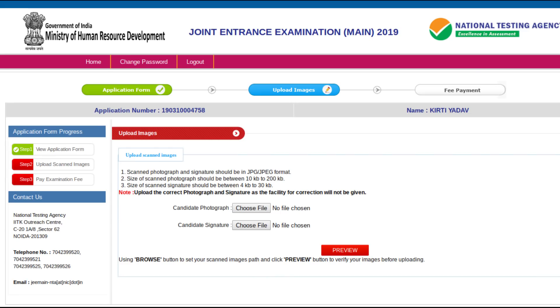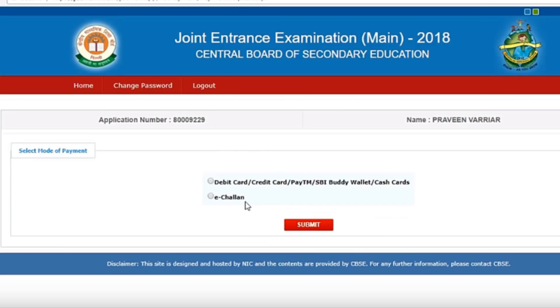Now you have to upload your scanned photograph and signature. After uploading, click on the preview button. Lastly, you just have to make your payment. Candidates can pay fees through credit card, debit card, net banking or by e-challan. In case of e-challan, candidates should make payments at an SBI bank in cash. The fee is non-refundable and you're done with the application form.